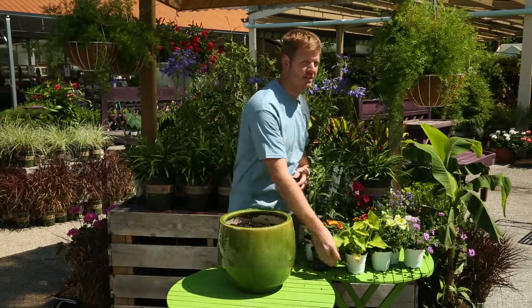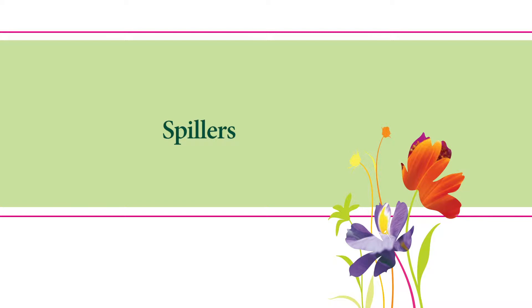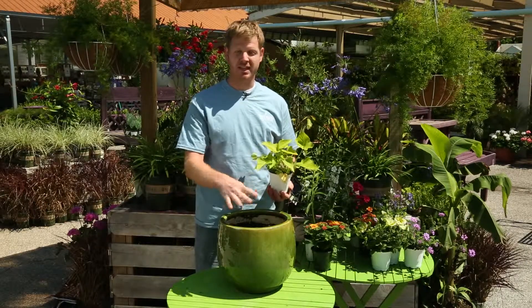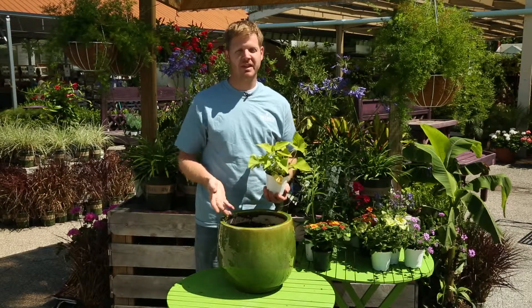And the third type of plant are the spillers. Spillers are going to trail over the side of the container and they're going to soften the edges as well.